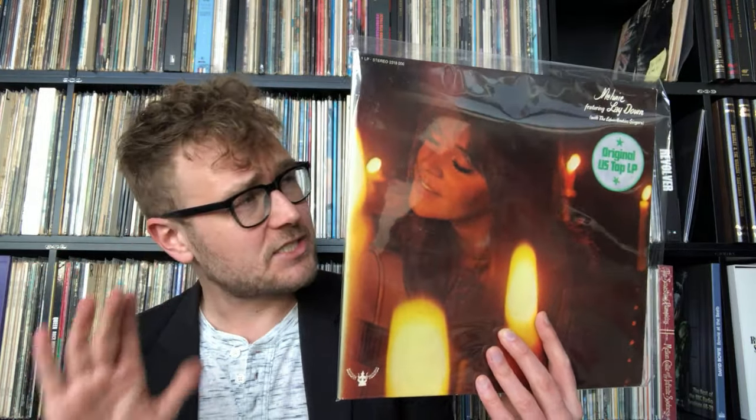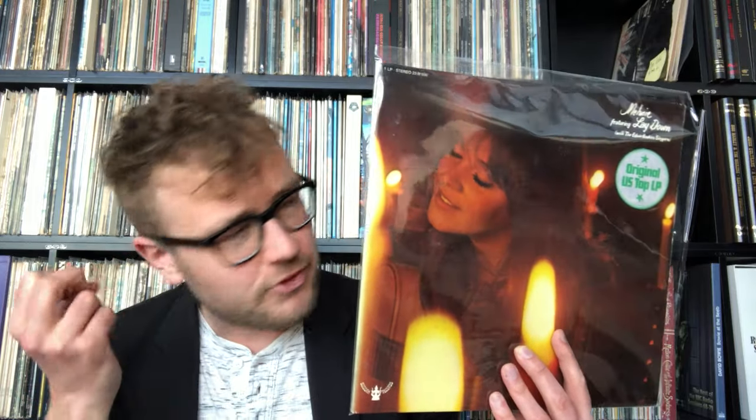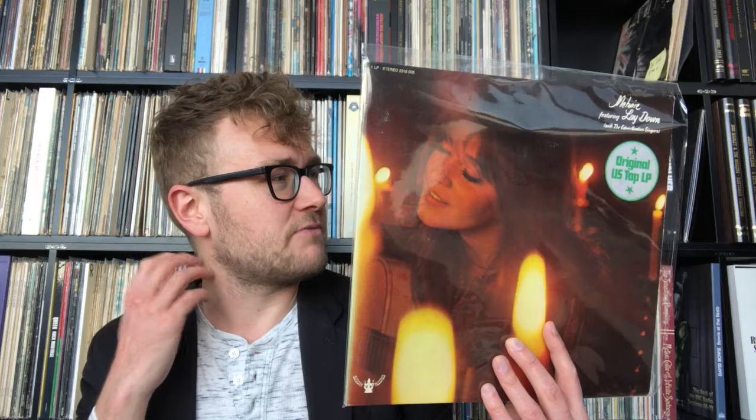Nevertheless, it's not about dynamics — it's about the intimacy. The beautiful, intimate presentation on this album is just stunning. I thought, if a German pressing sounds this good, I've got to try out others.